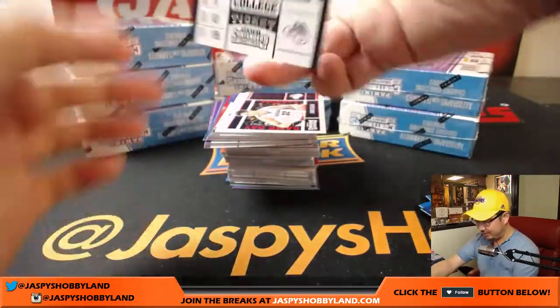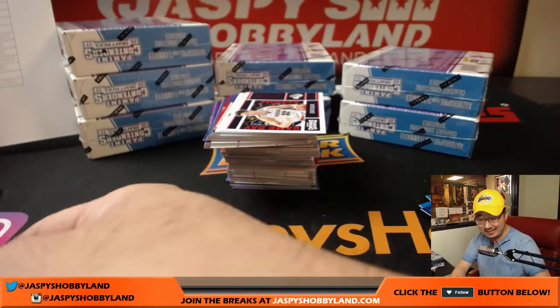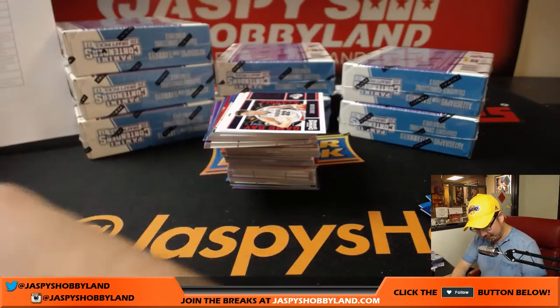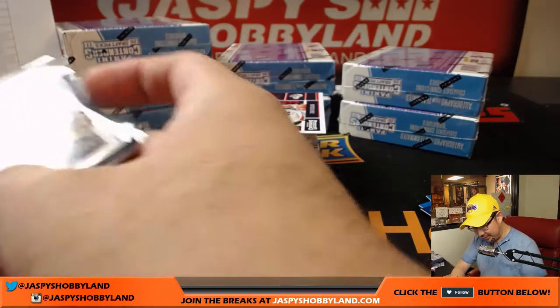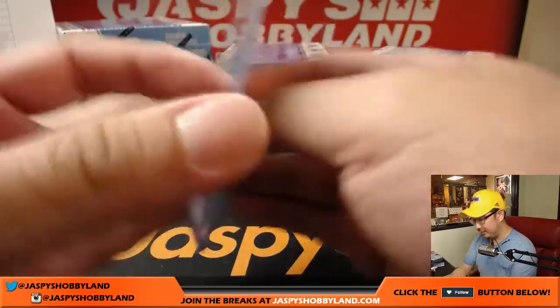There he is again — Nigel Williams-Goss. That's another one for the Jazz, Jeremy Tillman. Nick Jaspi says he's the best three-name player of all time. I don't know if I believe that.